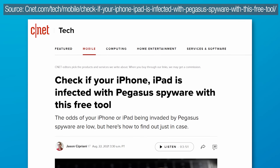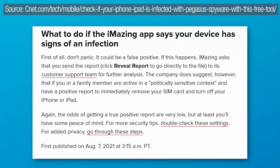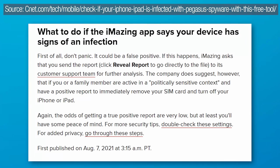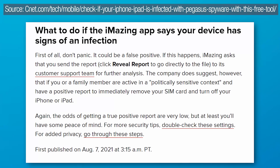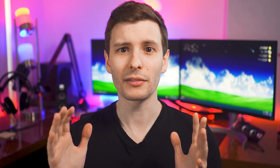According to a CNET article, there is a small chance of false positives. If you do get a positive result, it's recommended to contact iMazing support, remove the SIM card from your phone, and turn it off just in case it's a real positive. If you truly have been infected by the spyware, it could be pretty devastating. But for the vast majority of people this isn't something to worry about — absolutely install the patch though, because this is such a critical and extreme exploit that you don't want to take any chances.